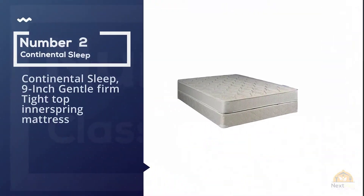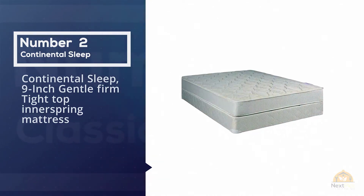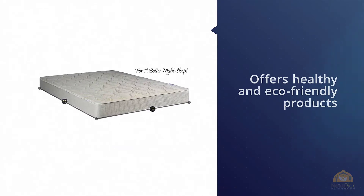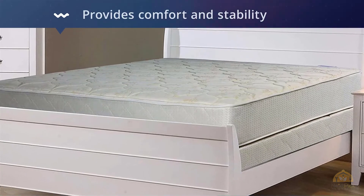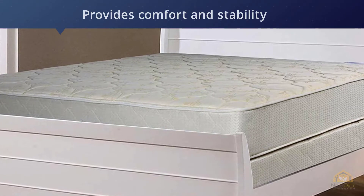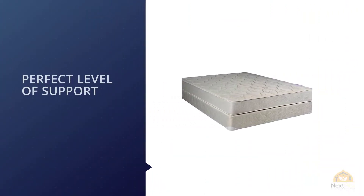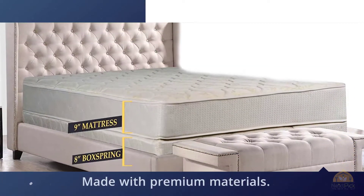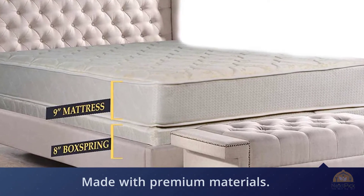Number 2. Continental Sleep 9-Inch Gentle Firm Tight Top Innerspring Mattress. Continental Sleep is quite a reputable company which offers healthy and eco-friendly products. They mostly focus on relieving pressure points and securing spine and back health. There are no toxic chemicals included, and this bed is different from any traditional mattress you will find on the market. The pillow top is firm and provides comfort and stability during the night. Please be aware that some users reported Continental Sleep to be too firm, but you can solve this by adding a memory foam topper.